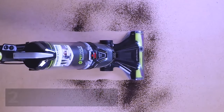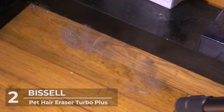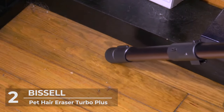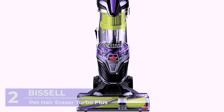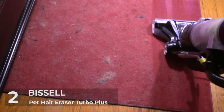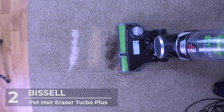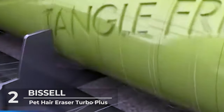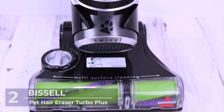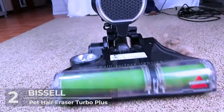Number 2: Bissell Pet Hair Eraser Turbo Plus. At number 2 is the Bissell Pet Hair Eraser Vacuum Cleaner. Have you had difficulties ridding your home of stray pet hair? You don't have to worry anymore, because this vacuum cleaner was made to keep your apartment pet hair free. It has a tangle-free brush that removes hair wraps from both hardwood floors and carpet surfaces, and its pet hair spilling system enables hands-free emptying so you don't have to touch the hair. The power rating is 7 amps, powered by a 30-foot long electric cord.